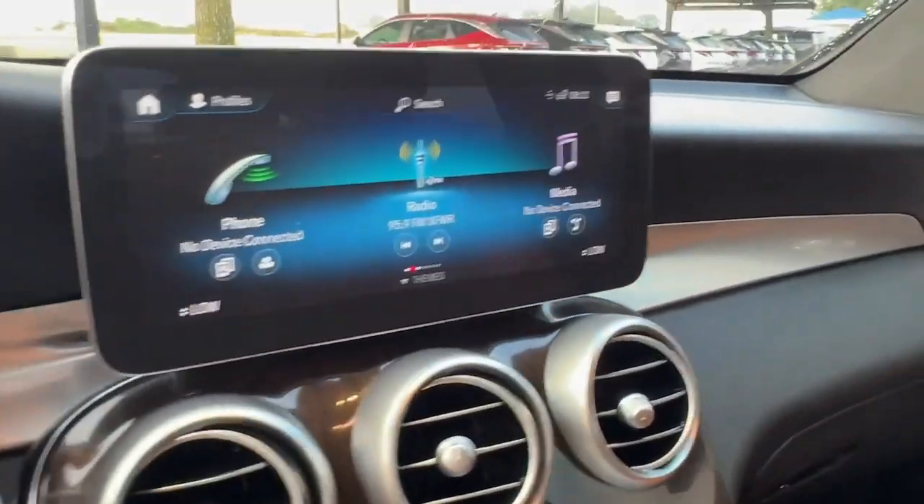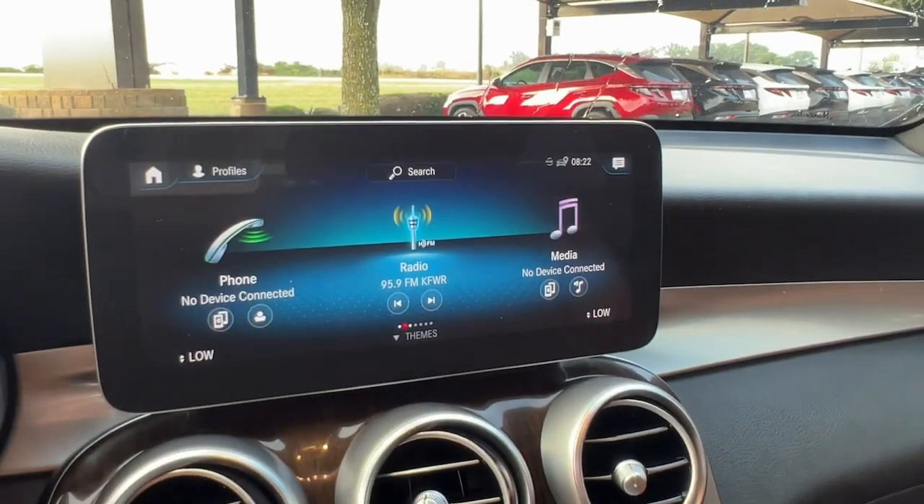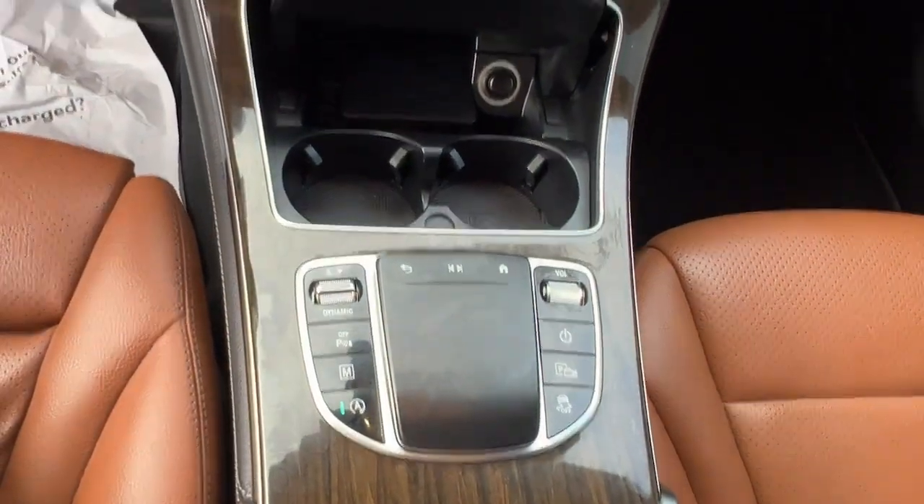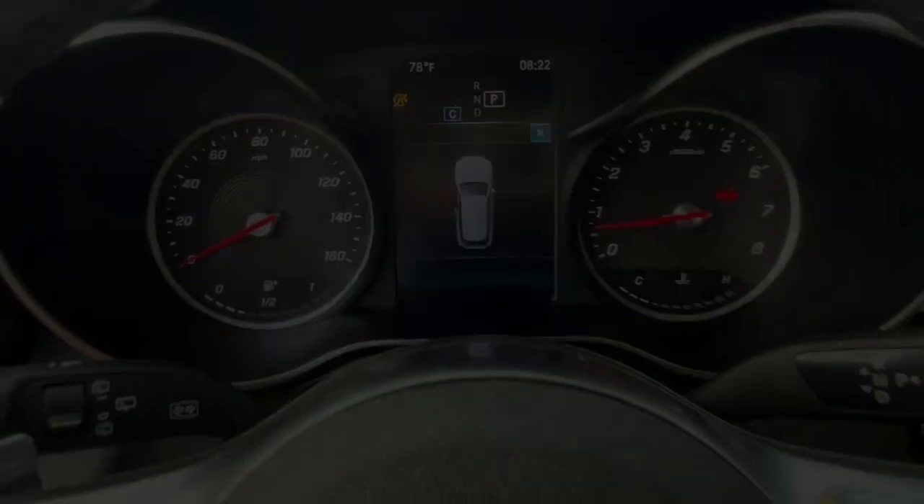These are just some of the great options this vehicle comes with: Apple CarPlay and/or Android Auto, Touchscreen Infotainment System, Keyless Entry, Power Lift Gate, Satellite Radio, Power Passenger Seat, and Woodgrain Interior Trim.